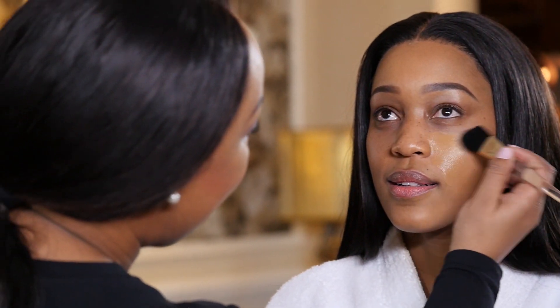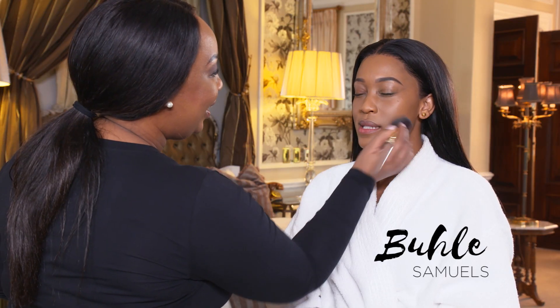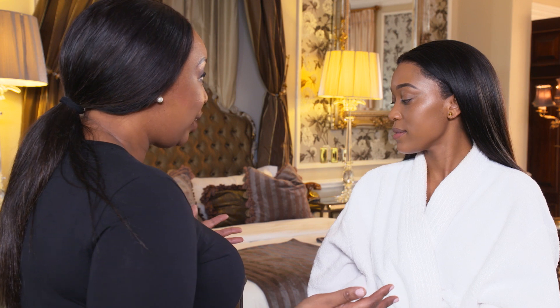So to start off our makeup, we're going to apply the Skin Illusion foundation. Now we're going to apply a little bit of powder. To be honest, I really don't feel like I'm wearing anything. That's the feeling of this makeup — it's completely bare, but you are still getting the coverage that you're looking for.